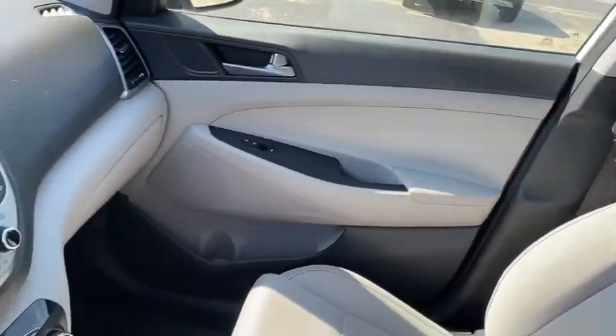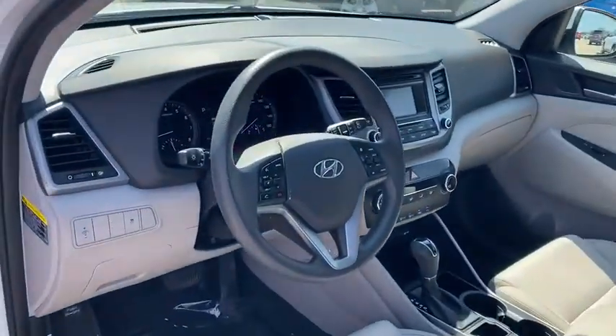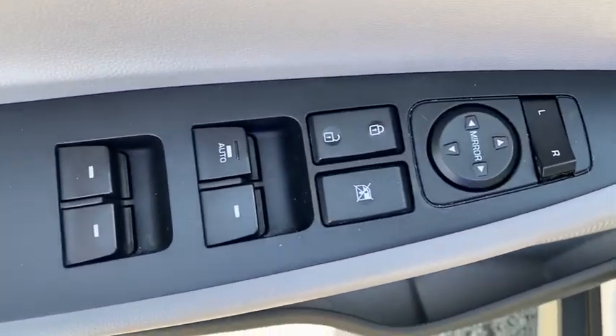This vehicle has less than 50,000 miles. A vehicle like this doesn't come along every day. Come in and get it before someone else does.